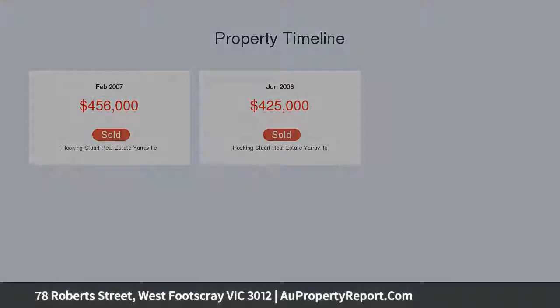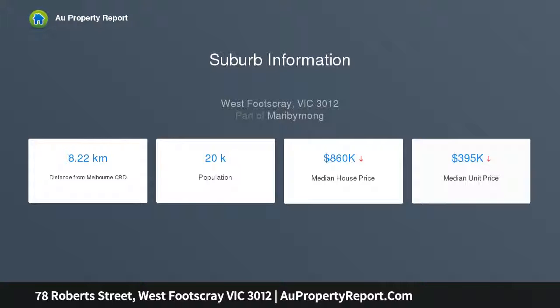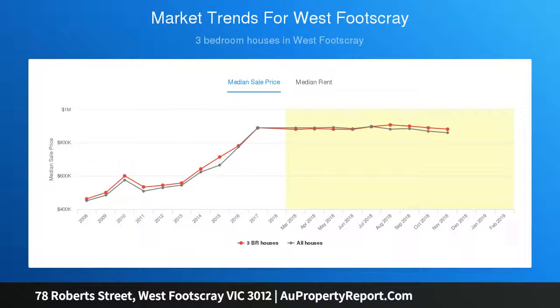The versatile floor plan presents three bedrooms with designated study and formal lounge flexibility, all served by a central bathroom that, while functional today, has great renovation prospects.